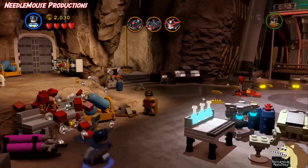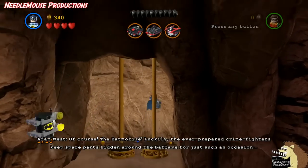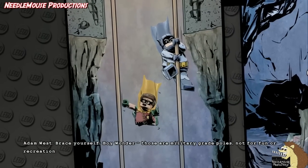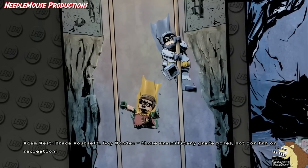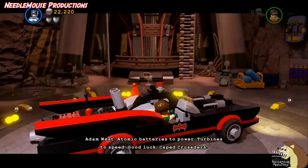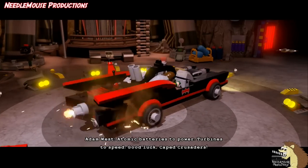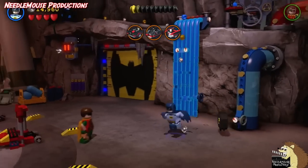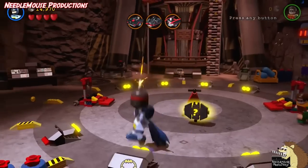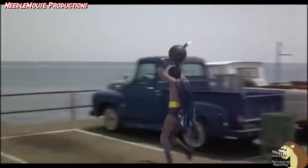It features everything you'd expect: the cave's lab area and retro computer, twin fireman poles for the dynamic duo to enter the cave, and of course the classic Batmobile from the unforgettable show. The Adam West minifigure is just adorable, and even features the gigantic bombs from the infamous Batman movie bomb disposal scene. And if you don't know the scene I'm talking about, YouTube it — you will not be disappointed.